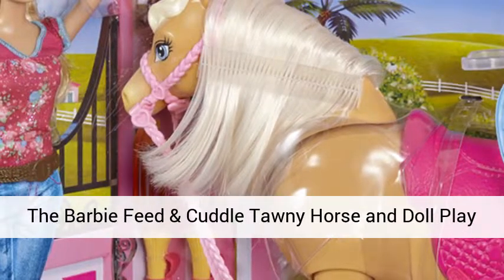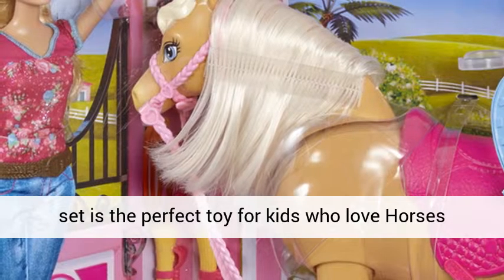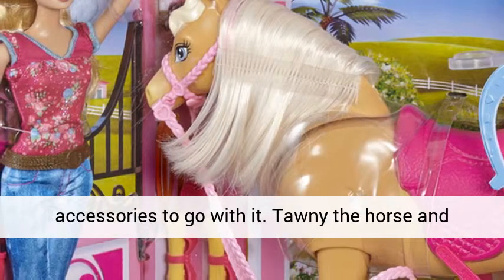The Barbie Feed and Cuddle Tawny Horse and Doll Playset is the perfect toy for kids who love horses and Barbie dolls. This Barbie doll playset comes with a beautiful Barbie horse and a plethora of accessories to go with it.